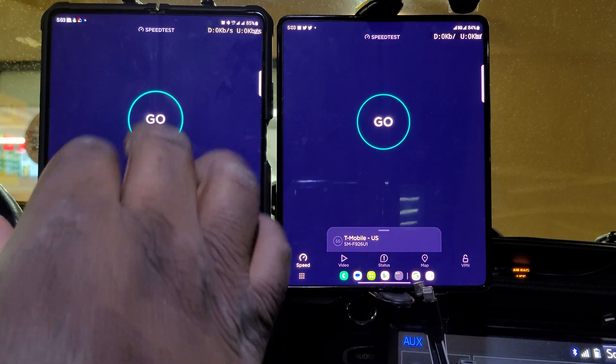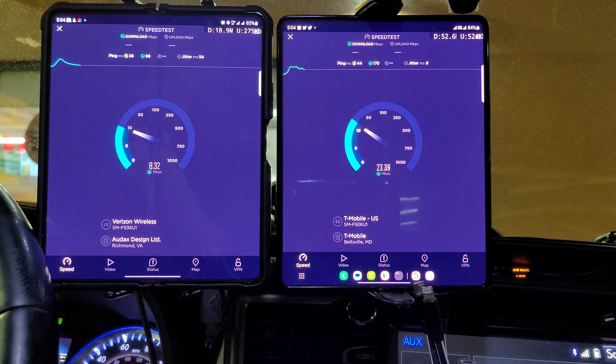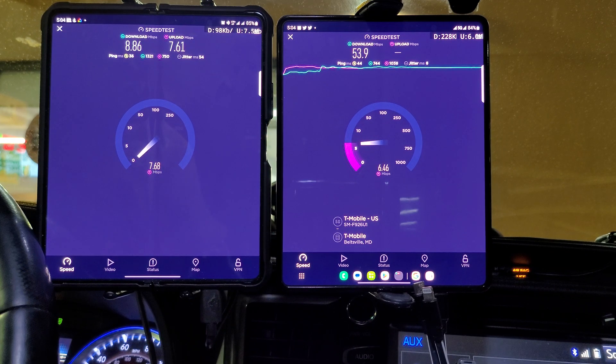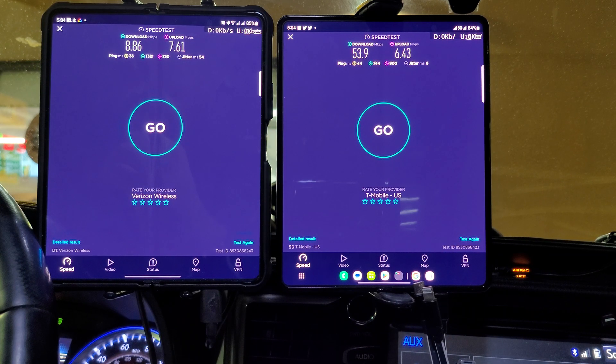Verizon on the left, T-Mobile on the right for the next speed test. We're probably starting to get more people coming in — it's about 5:04 in the morning so I'm heading home pretty early. Verizon comes in at 8.86 megabits per second down and 7.61 up. T-Mobile is at 53.9 megabits per second down and 6.43 up.